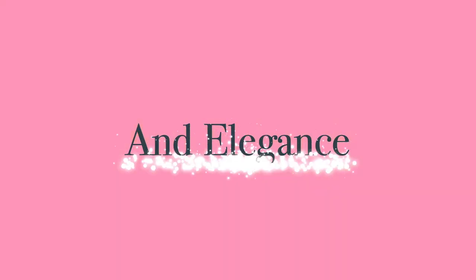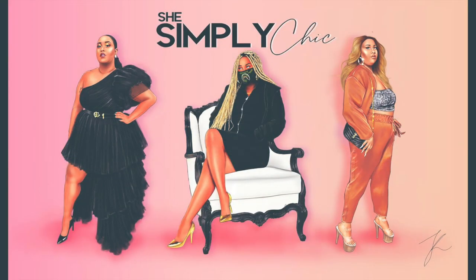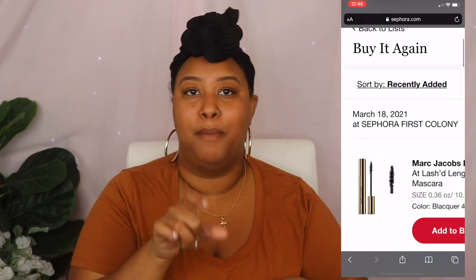I haven't done a beauty video in a very long time, so hopefully this reaches somebody who appreciates it. Welcome back to my channel — my name is Brock McCann and I simply keep it chic over here. Today I have a Sephora haul, and I want to talk about the things that I bought. There's a little mini clip of me showing proof that I haven't bought anything in a year.